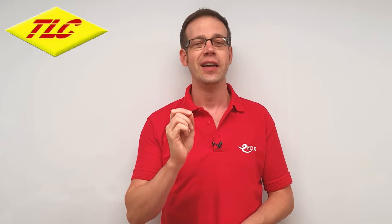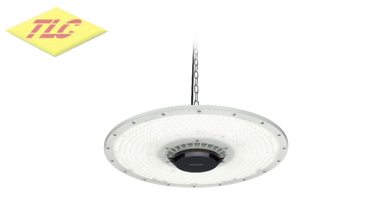Welcome to this Q&A of the day video in association with TLC Electrical Wholesaler, renowned for quality, value and customer service. In today's video, we're going to answer a question related to the Signify Coreline LED HiBay Gen 4 that we featured as part of one of our Lockdown Live feeds.